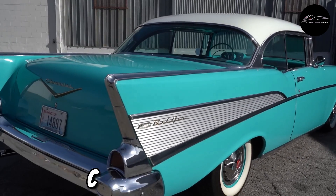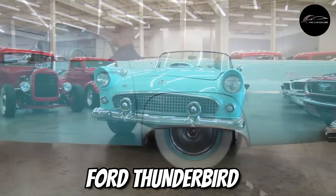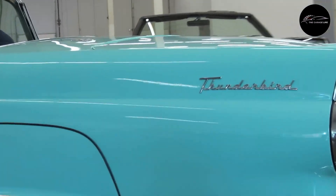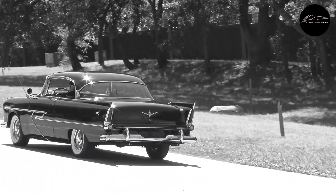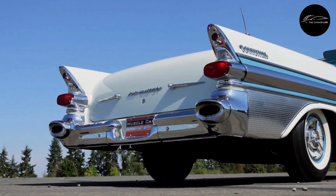Picture the majesty of the Chevrolet Bel Air or the timeless elegance of the Ford Thunderbird. Prepare for a captivating odyssey through the spellbinding world of 1950s automotive marvels. Hold on to your seatbelts — we're revving the engines.